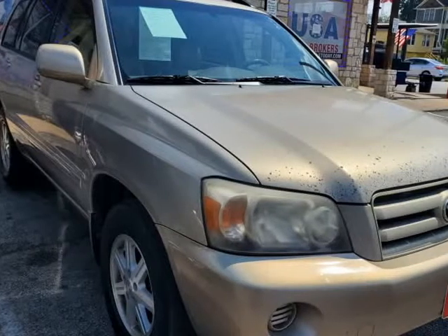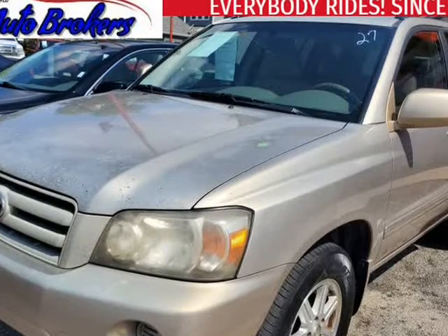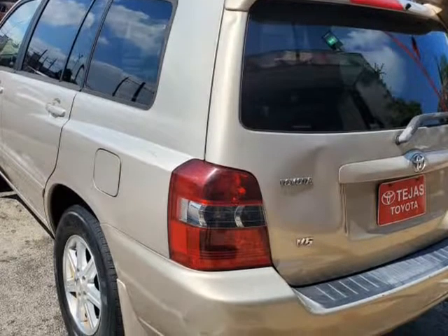This 2006 Toyota Highlander is brought to you by USA Auto Brokers. Our 2006 Toyota Highlander Limited 4WD with navigation, shown in silver metallic, just came onto the lot.